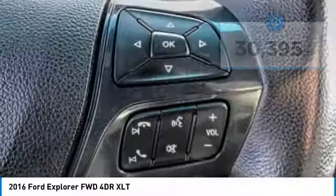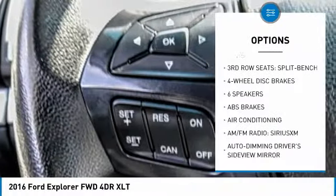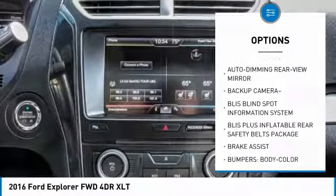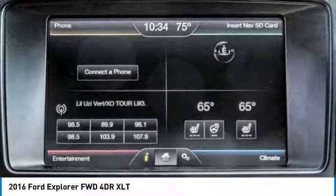Here are some of this vehicle's great options: remote start, power lift gate, power passenger seat, traction control, leather wrapped steering wheel, dual airbags, air conditioning, power steering, four wheel disc brakes, and voice activated navigation system.